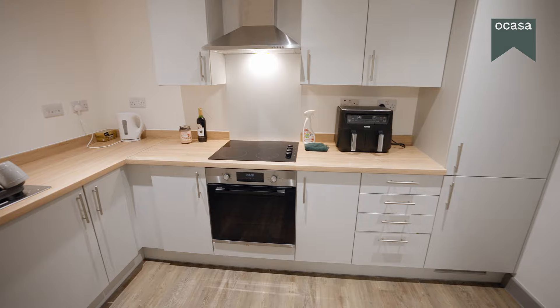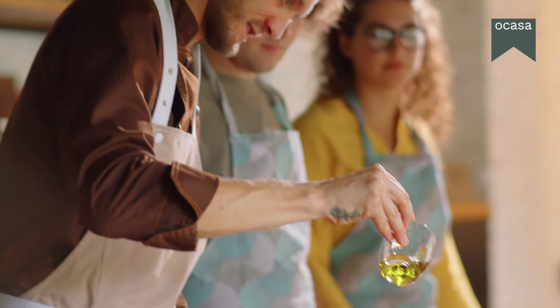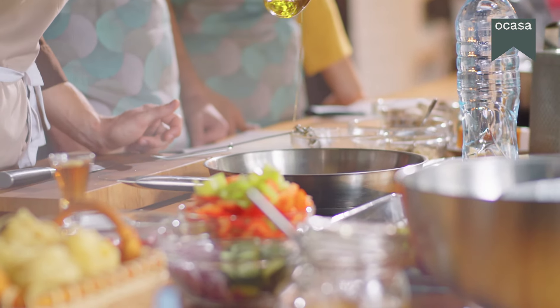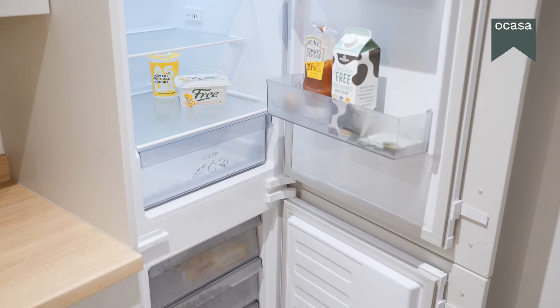Our shared kitchens come equipped with state-of-the-art appliances, including energy-efficient ovens and refrigerators. With ample storage space and separate storage areas, you'll have plenty of room for all of your belongings.